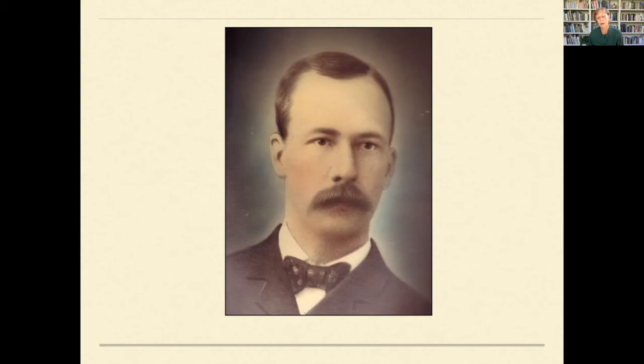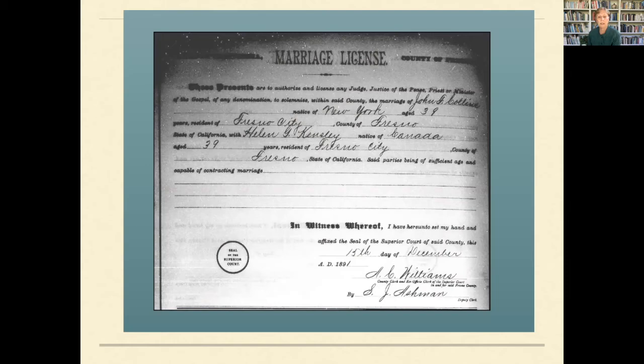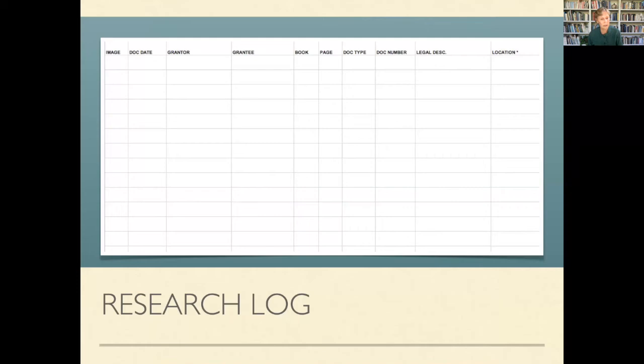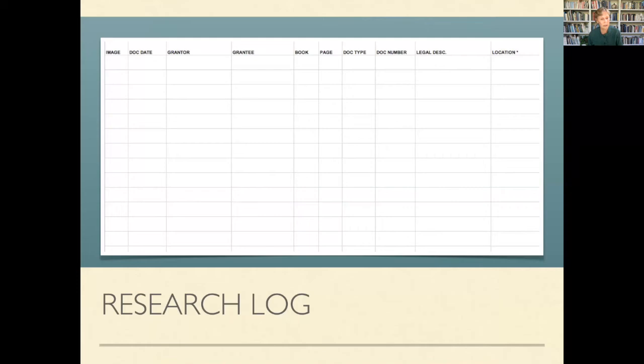They were married 50 years. This is an amazing woman who left her husband, packed up her kids, and came out west to meet — hopefully — the love of her life. Their marriage certificate shows they were married on December 15, 1891 — the divorce proceedings were in August 1891. I went to the recorder's office and found that John Collins purchased the property from the Tuttle family — Hiram Tuttle and his wife Rebecca — in 1892. The Tuttles had nine children, and I found that through the census. In the photo album was even a picture of the Tuttle children.